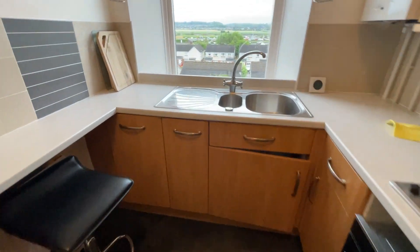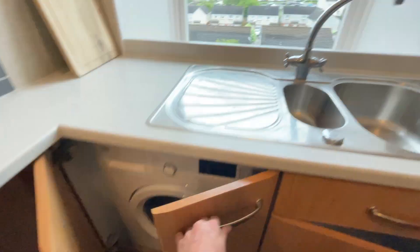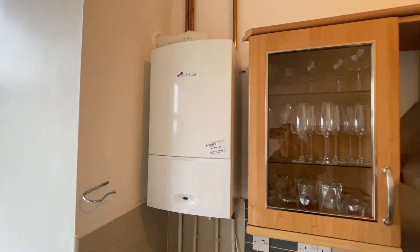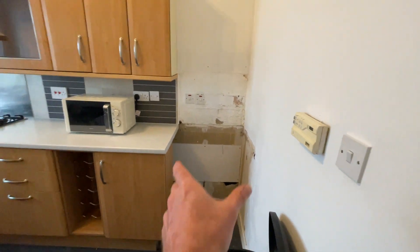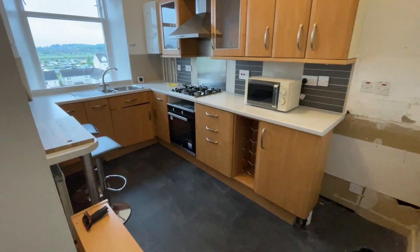The washing machine is down here. Oven, gas hob, gas combi boiler. There's space for a fridge freezer — we need to decide if the landlord is providing that, that's yet to be confirmed.